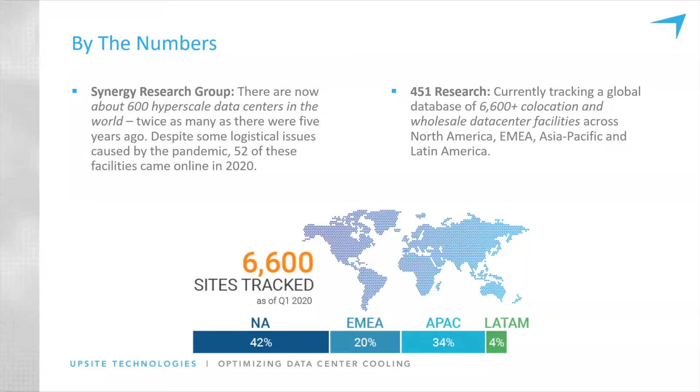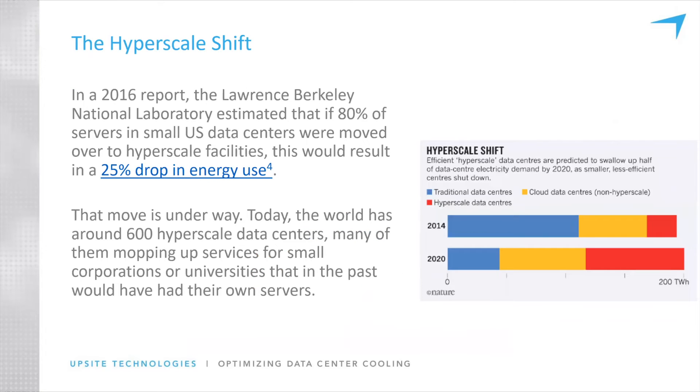And this is not bad news. Inefficient legacy data centers are going by the wayside — this is something we've discussed with Information Week respondents, as well as Data Center Knowledge, Data Center Frontier, and AFCOM folks. This is what they've been calling the hyperscale shift. There was a really good research study from 2016 where the Lawrence Berkeley National Lab estimated that if 80% of servers in small U.S. data centers moved to hyperscale facilities, it would result in a 25% energy use drop.